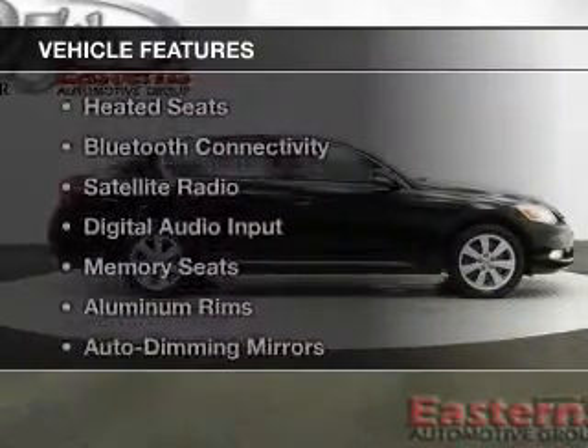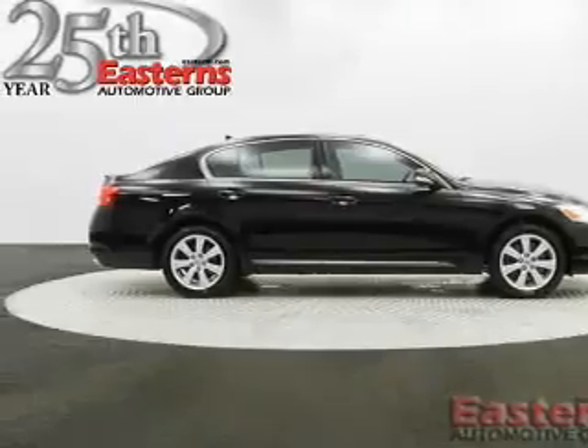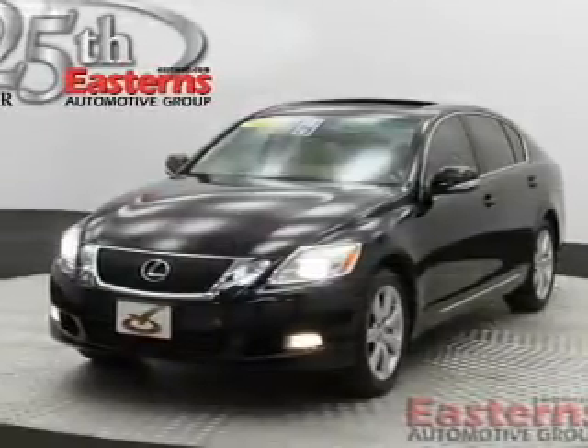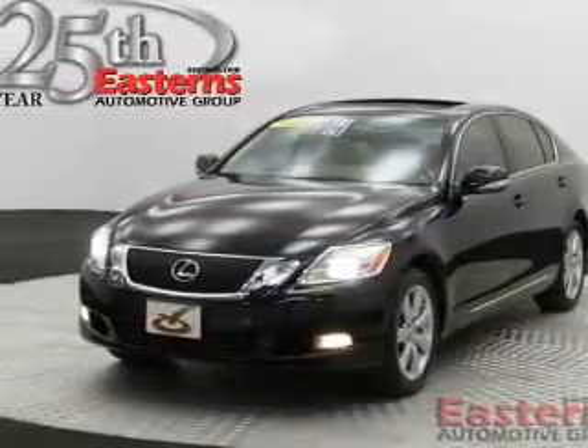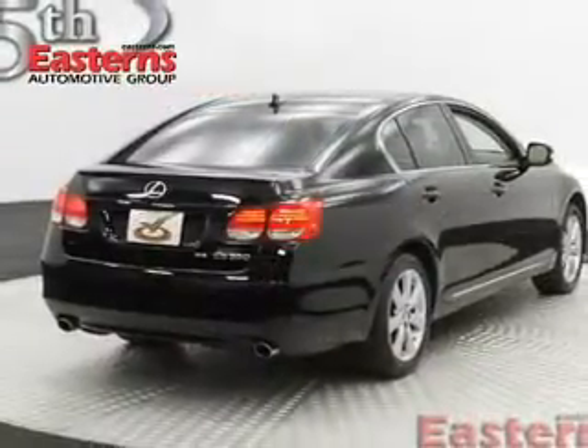The features include a power convertible top, a power sunroof, leather seats, heated seats, Bluetooth connectivity, a satellite radio, digital audio input, memory seats, and aluminum rims.